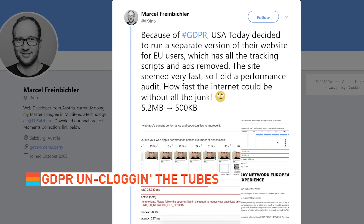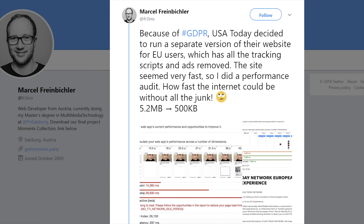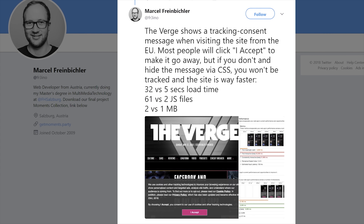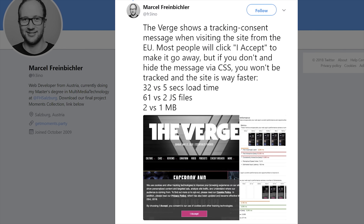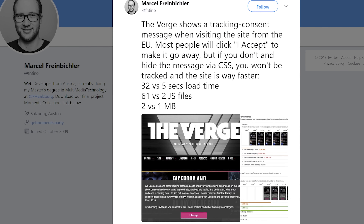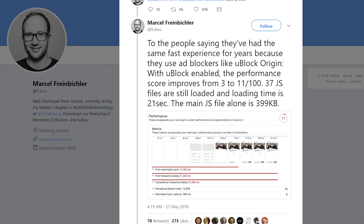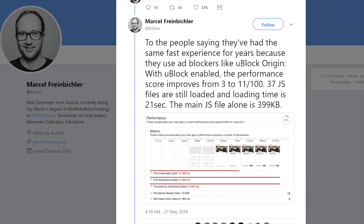Marcel Freinbichler, a web dev from Austria, did some speed tests loading the U.S. and European versions of websites. Because companies have had to disable things like ads and user trackers to comply with the new rules, their sites are much smaller in size, leading to massive decreases in loading time on the EU site versus the U.S. version by as much as 40 seconds. Freinbichler also tested with an ad blocker enabled, and the EU version was still significantly faster.